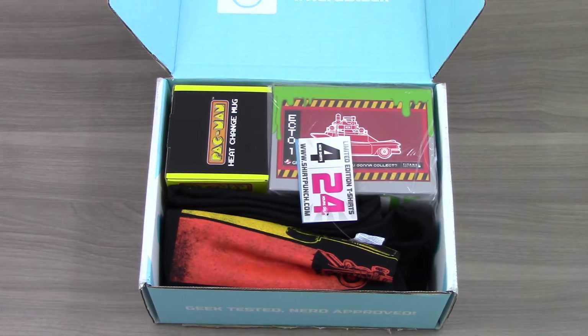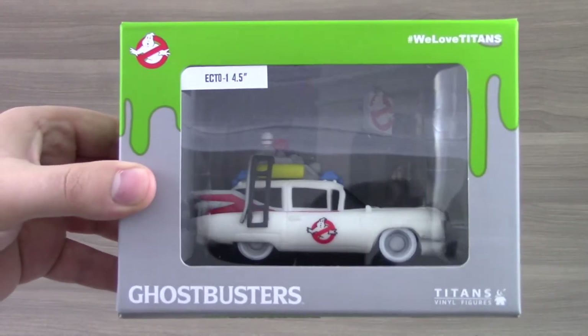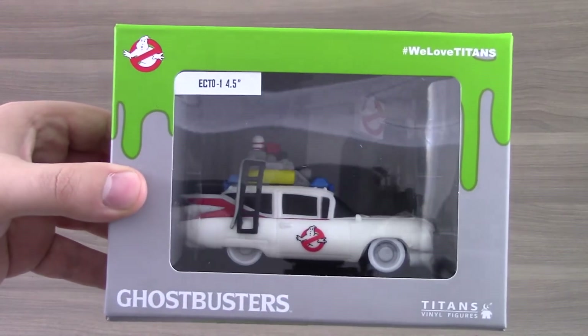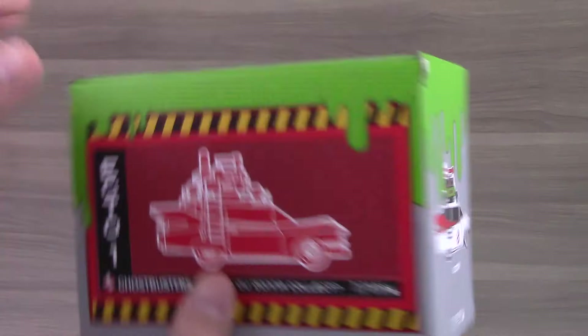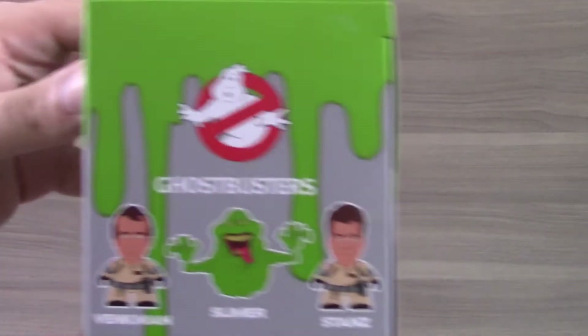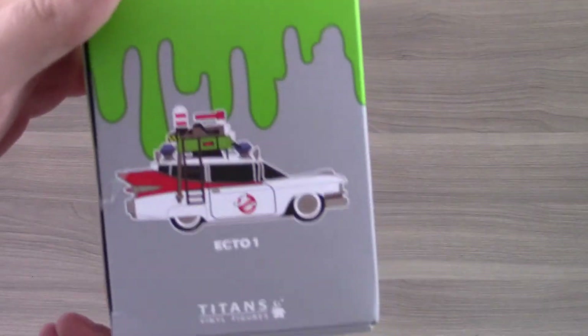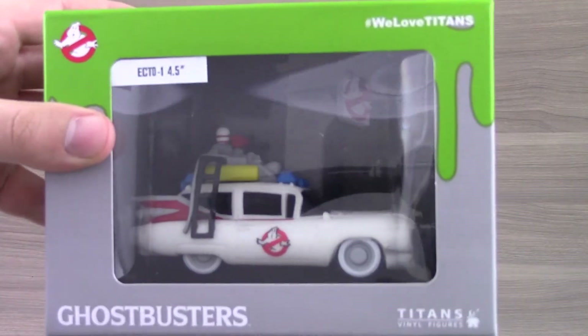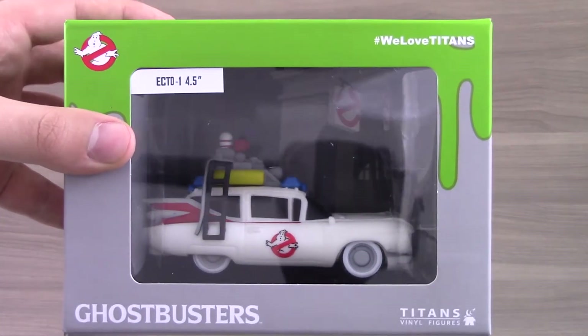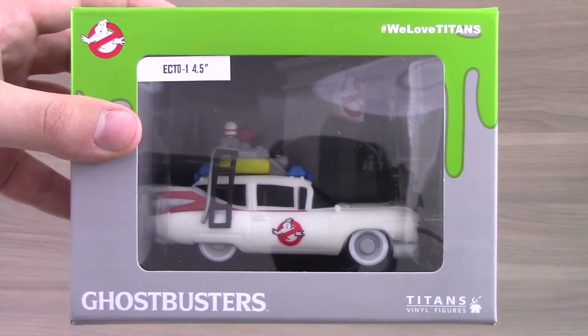Here's your first look, and it looks awesome. I see Ecto-1, so I gotta see what that is — I'm so excited for Ghostbusters stuff. Our first item is this little Ecto-1 Titan vinyl figure. It's a little replica, and it's completely awesome. I'm sure there are other Ghostbusters-related Titans to collect with this. I'm not sure if they only sent the Ecto-1 or not, but this is what I got, and I love it.